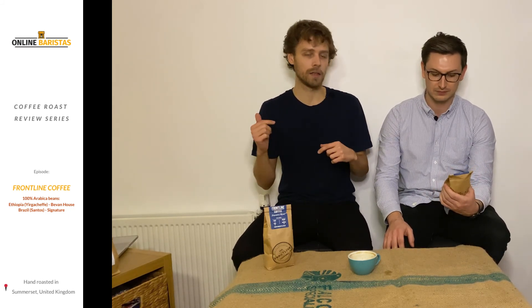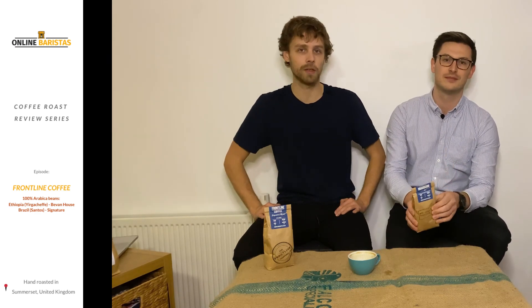If you want to give them a try, we'll add all the links in the description below — click on those if you want to find out more, check them out, and support them.